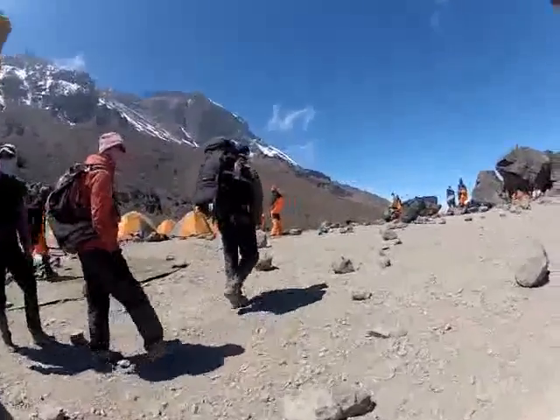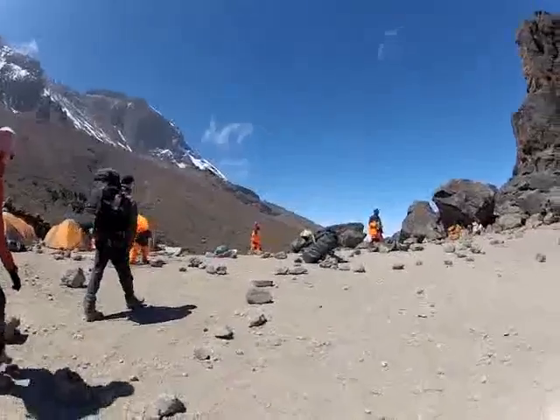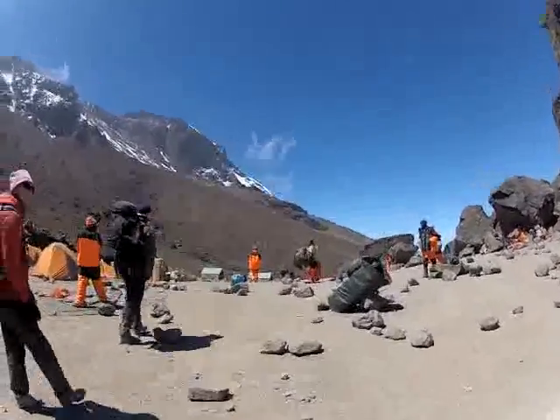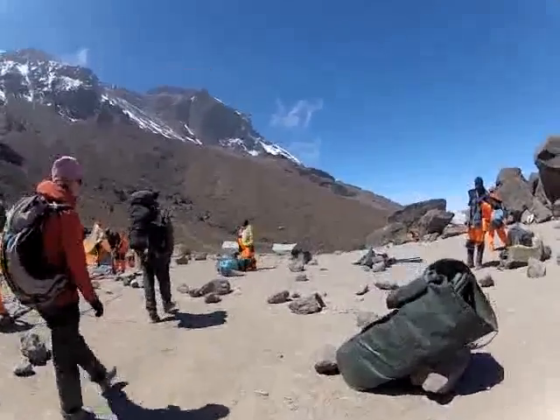Later this afternoon we're going to continue on to an acclimatisation walk up to Arrow Glacier. You can just see over to the right of Hapson's Head there the trail that we're going to follow up onto the saddle, and then we'll get a view of Arrow Camp and Arrow Glacier as well.